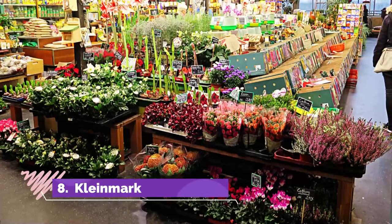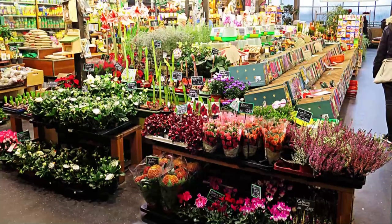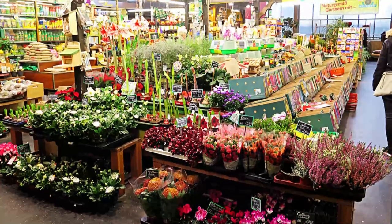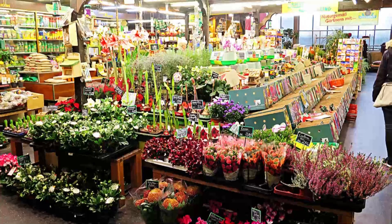Number eight: Kleinmarkthalle. Markets are always a good place to get a feel for a city, and Frankfurt's Kleinmarkthalle, where many locals shop daily, is no exception. The present hall dates from 1954, and its 1,500 square meters house 150 market stalls selling some of the finest foods in Germany.